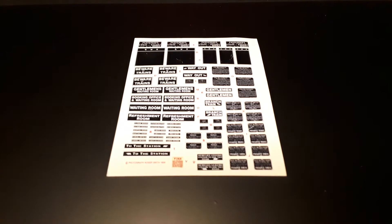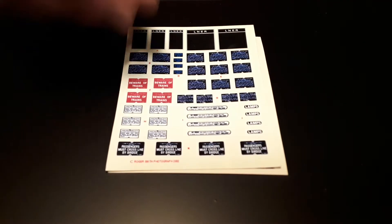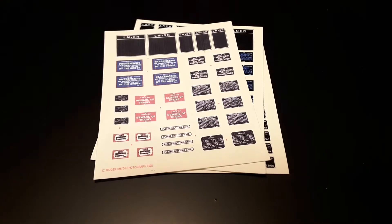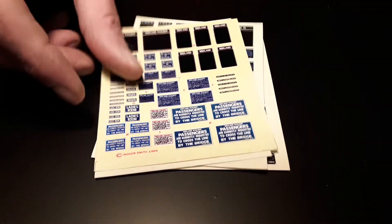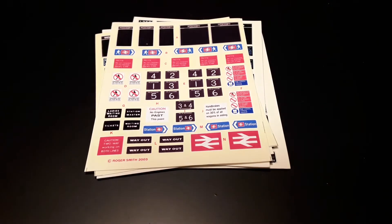Signage for on and around the model railway itself is well catered for, with packs providing a selection of typical station and lineside signs such as 'Gentlemen's Waiting Room' and 'Do Not Cross the Line'. These are available for the Big Four railway companies and also BR P8.